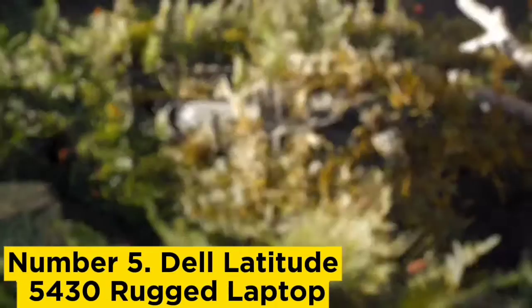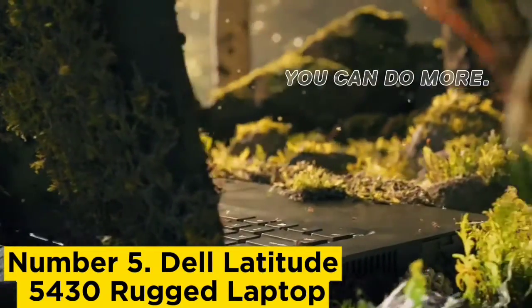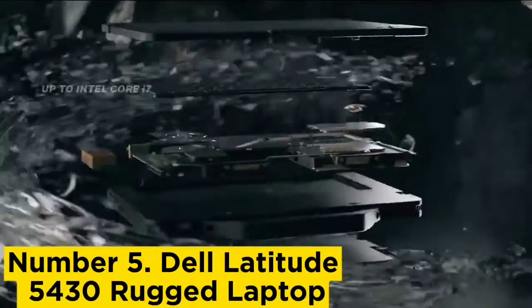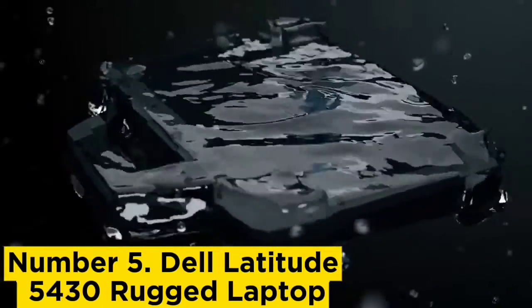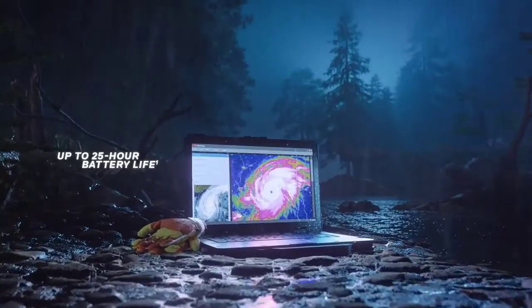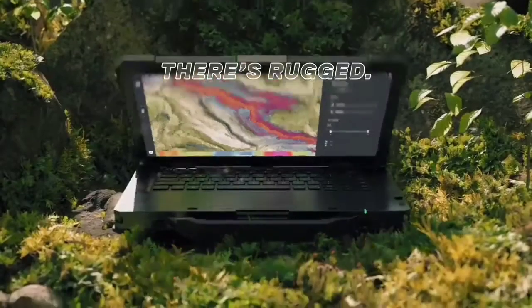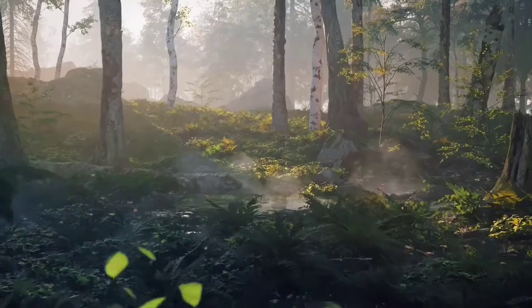Number 5: Dell Latitude 5430 Rugged Laptop. The Latitude 5430 is a semi-rugged laptop with a sleek design that can be outfitted with an 11th gen Intel Core i5 or i7 processor. Unlike other rugged laptops, which are less subtle due to their use of aluminum, this device is all black with a carbon fiber lid. A rigid handle makes the Latitude 5430 easy to carry, and the device sports several certifications including MIL-SPEC 810H and IP53.